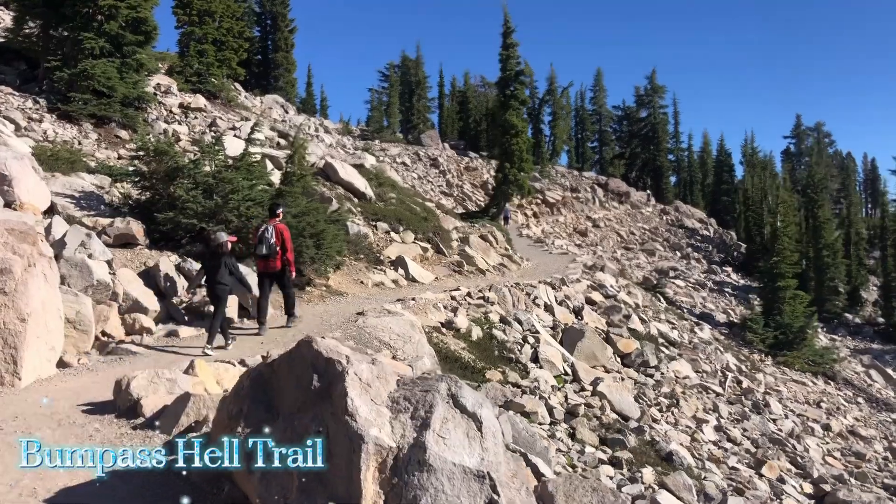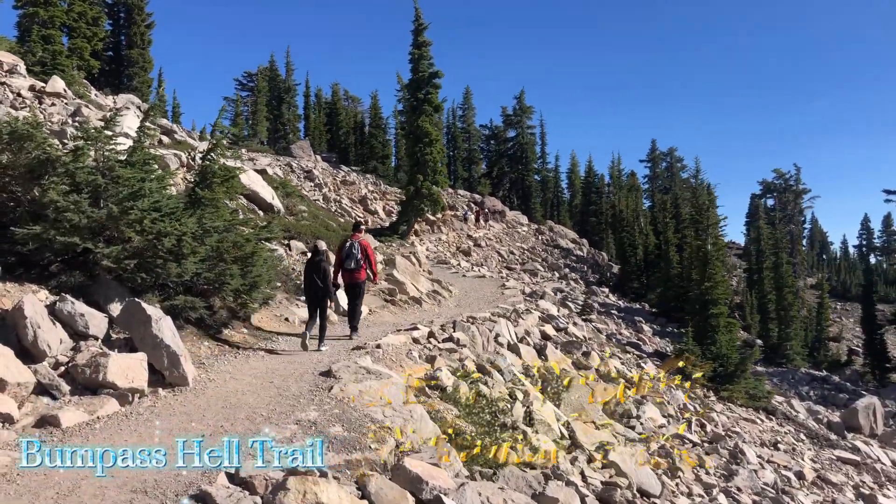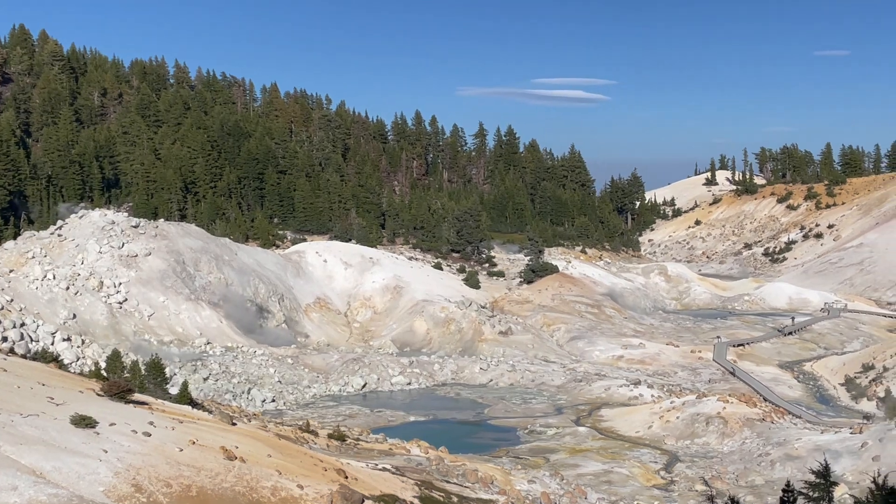We're at the Bumpus Hell Trail in Lassen Volcanic National Park. It's an amazing place — see for yourself!